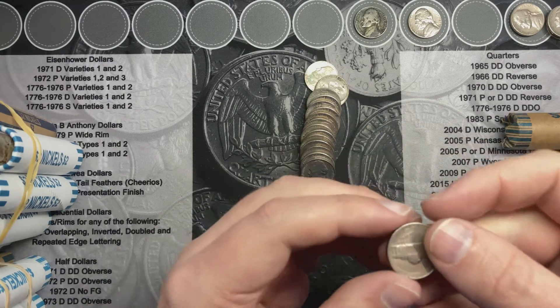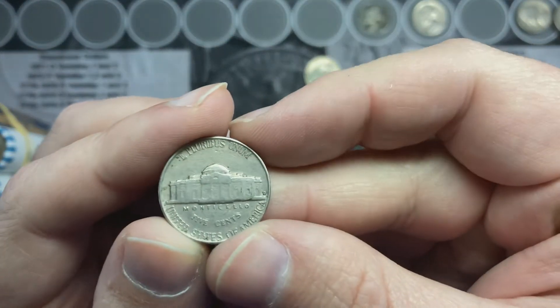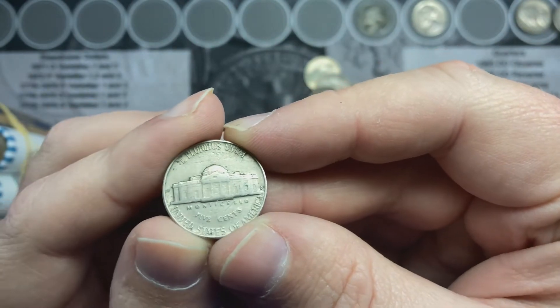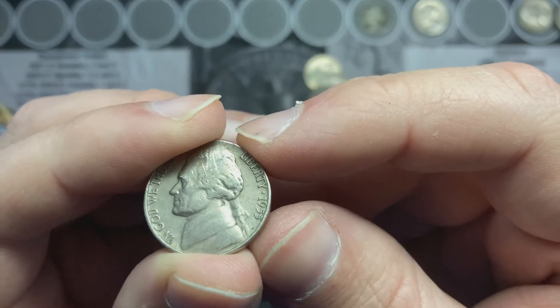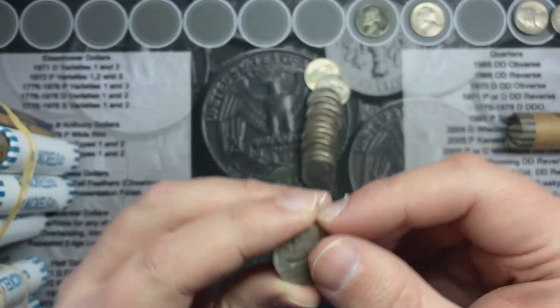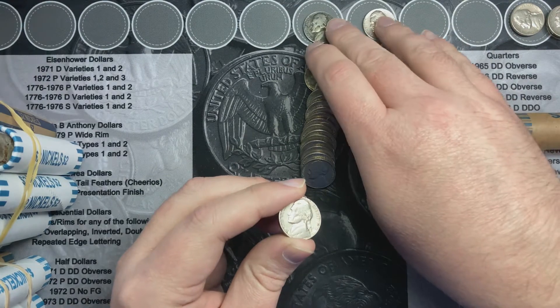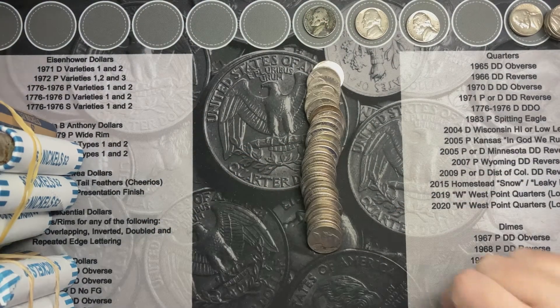Back with roll number nine here and I've got a mint mark on the reverse facing me. That means it's an older nickel, and it is a 1955 — 1955 out of Denver. That is a nice find.